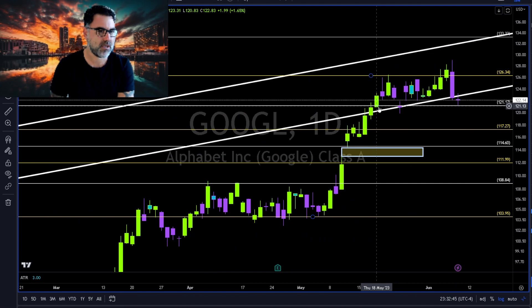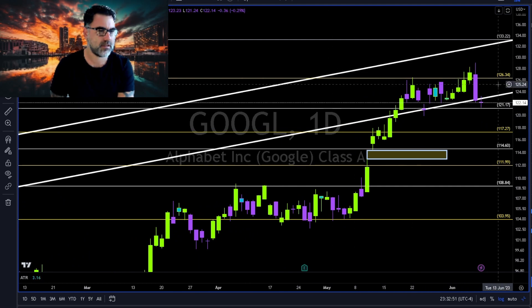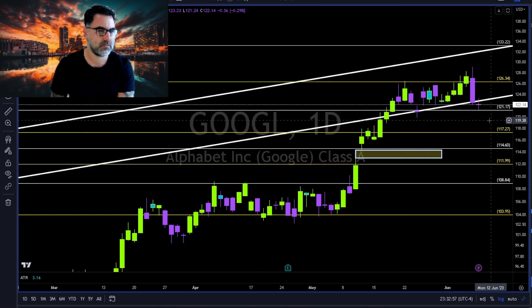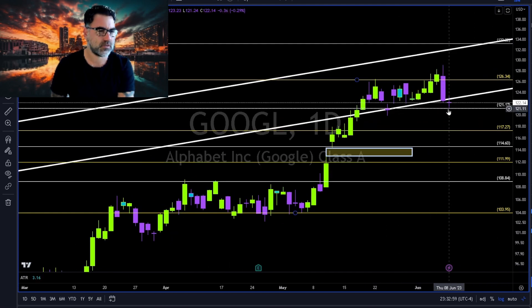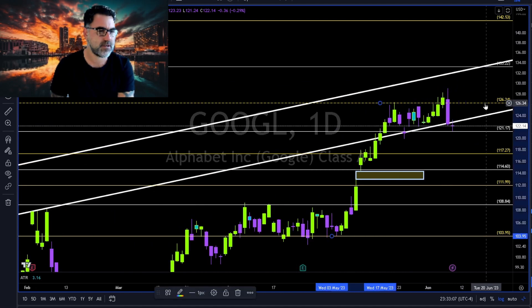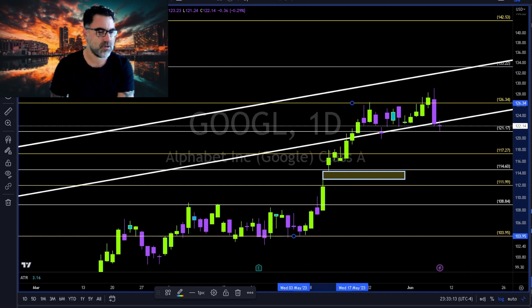Google: same as Microsoft, since middle of May basically moving sideways between 121 and 126 to the upside. Doji — let's see where Google is heading. Short below 121 towards 117; long continuation above 126 towards 133 together with this white trend line.